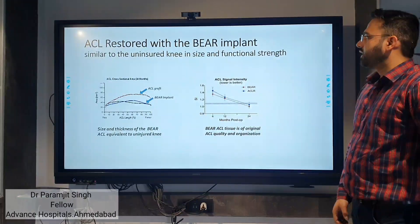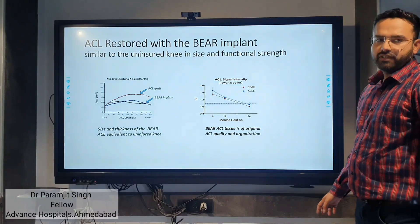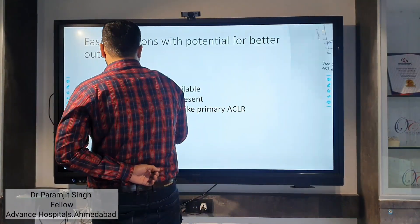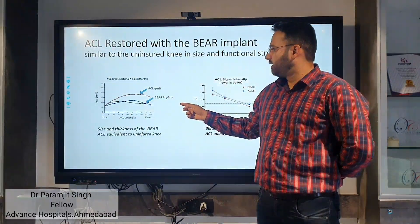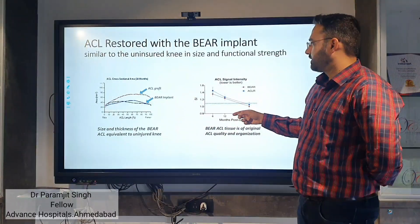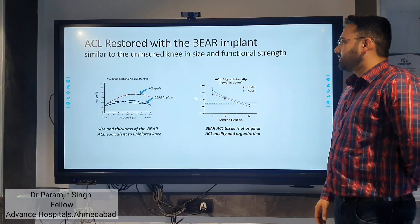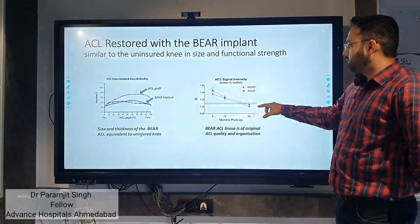Comparing the ACL repaired with the BEAR implant to the opposite uninjured knee in terms of sizing and functional standard, looking at the cross-section, the black line shows the uninjured knee and the blue line shows the BEAR implant patient — they appear similar in cross-section. For functional assessment, we look at signal intensity: the lower the signal intensity, the better. The uninjured knee and the BEAR implant lines are comparable.